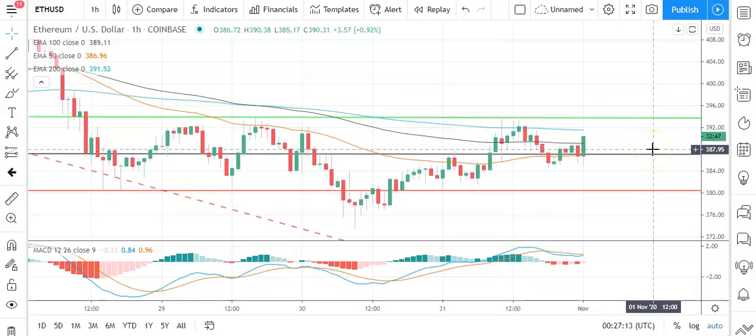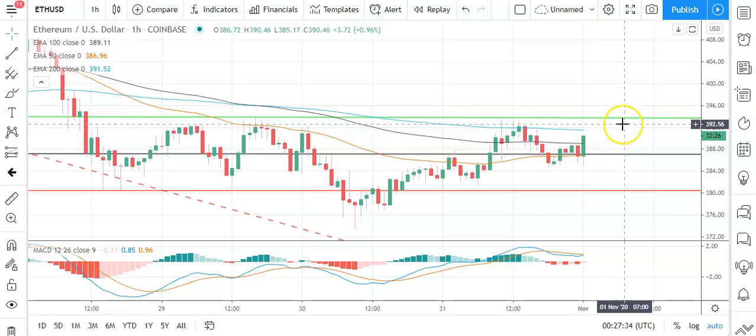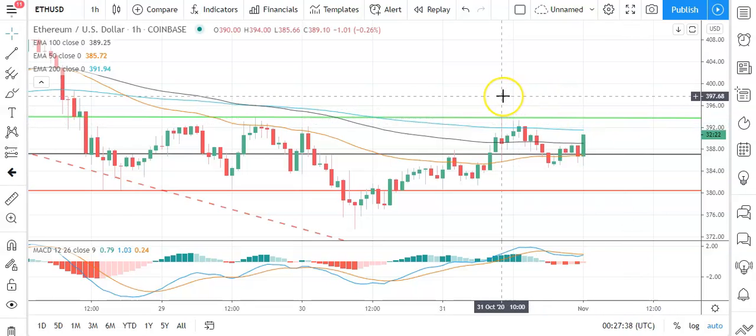Moving across to Ethereum against the US dollar — also a bullish start to the morning. Going to need to see Ethereum avoid a fall back through the pivot at 387.17 to support a run at the first major resistance level sitting at 393.57. Going to need support from the broader market for Ethereum to avoid a fall back through to sub-390s. Barring an extended rally on the day, the first major resistance level and yesterday's high at 394 should cap any upside.